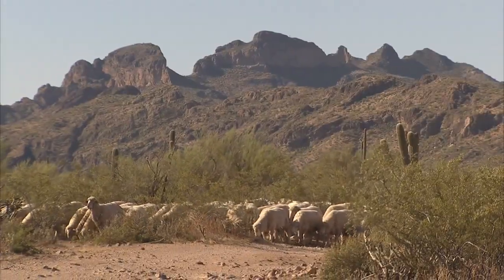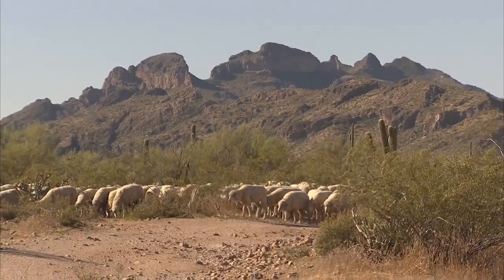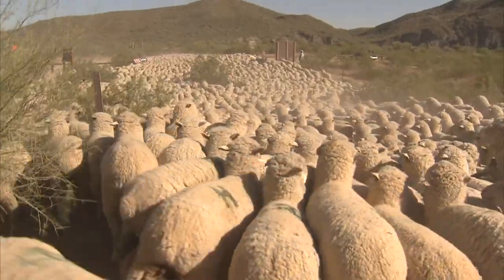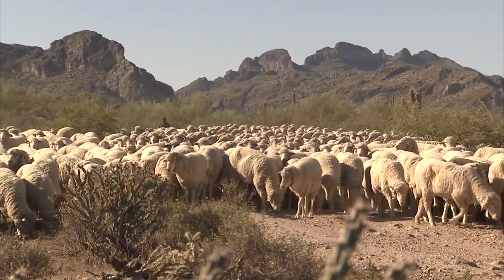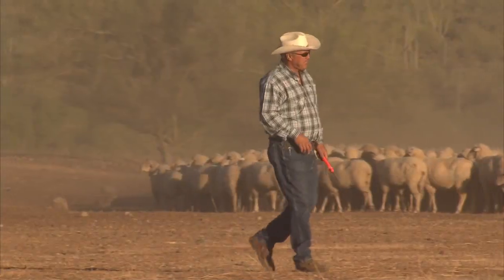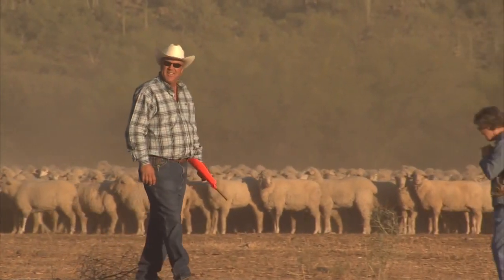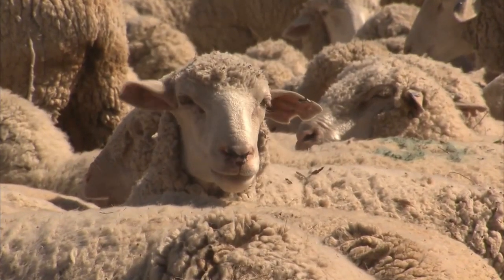Twice a year, the Dobson clan moves 4,000 sheep to and from the higher elevations. The cooler temperatures are more favorable to the stock, and summering in the mountains provides access to better grazing land. Arizona sheep ranchers raise more than 150,000 animals each year, a small segment of the more than 6 million-plus sheep on ranches across the country.